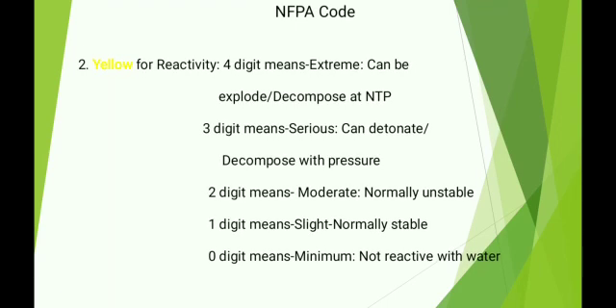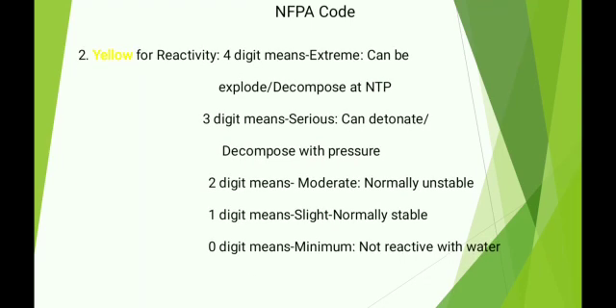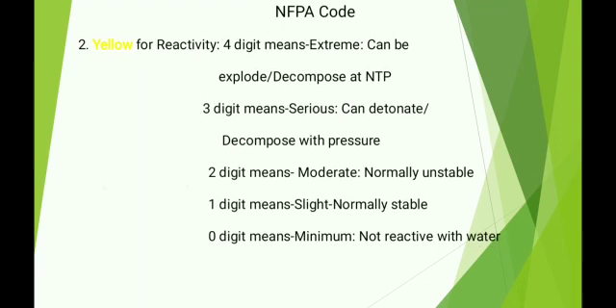Yellow for reactivity: 4 means extreme — can explode or decompose at NTP; 3 means serious — can detonate or decompose with pressure; 2 means moderate — normally unstable; 1 means slight — normally stable; 0 means minimum — not reactive with water.